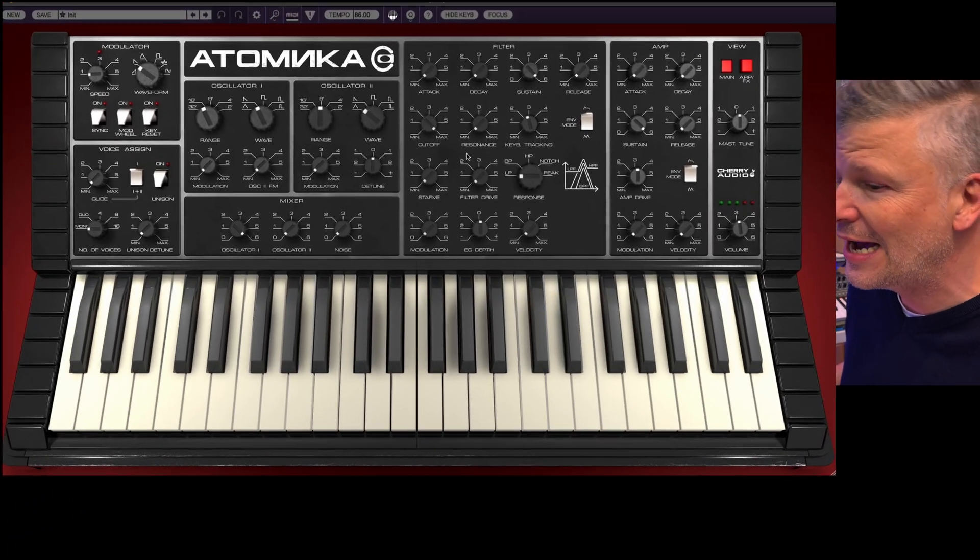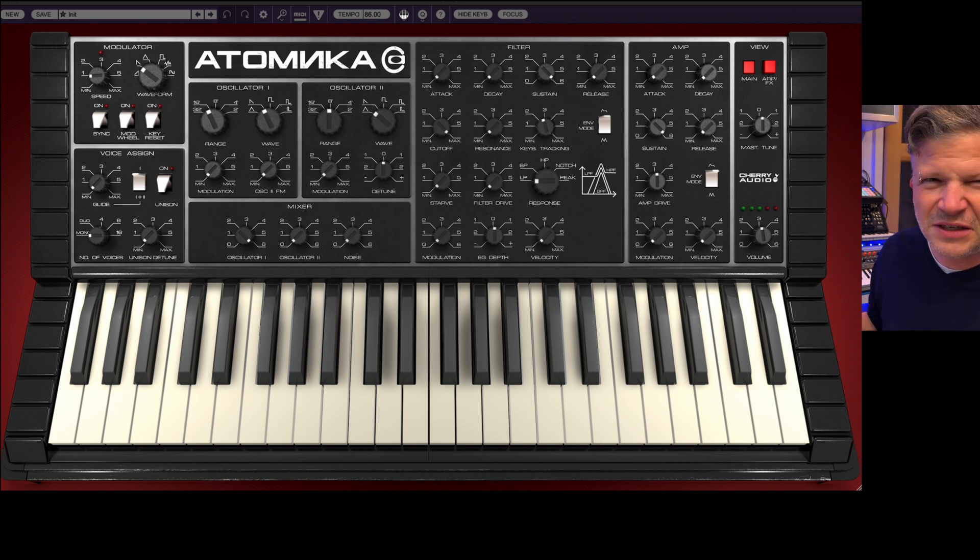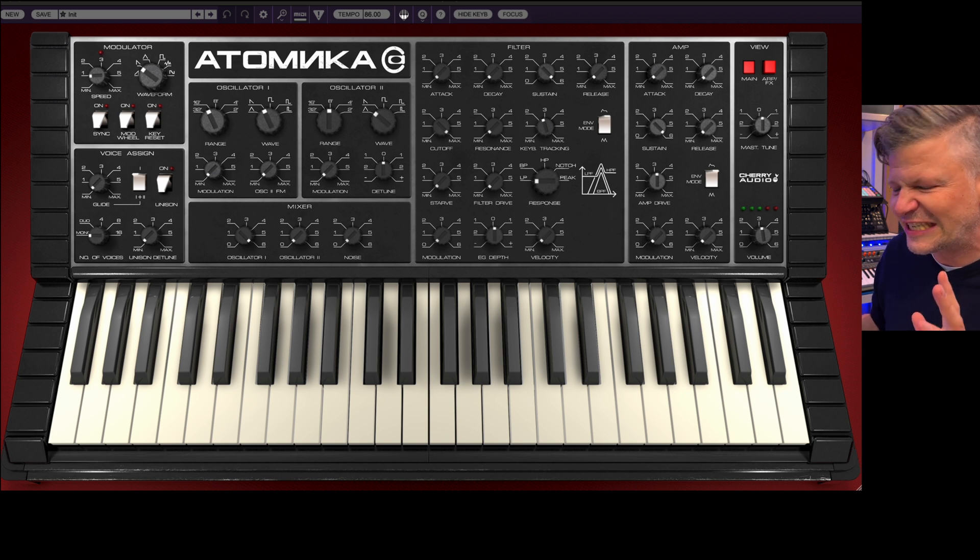This one is called Atomica and it's actually an emulation of the Soviet synthesizer, the Polyvox synthesizer, made in 1982 to 1990.